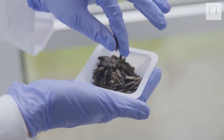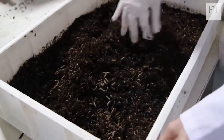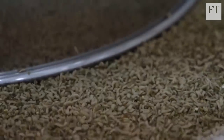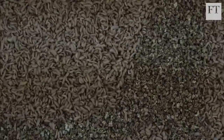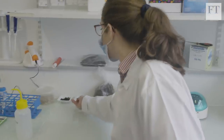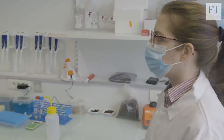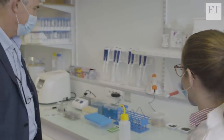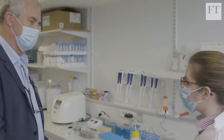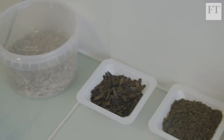The ground-up, dried larvae Next Protein produces are 60-70% protein. In a hundred square metres of insect farm, it's able to produce as much protein as a hundred hectares of soybean. In the lab, they're constantly working to tweak productivity and adaptability, examining whole ground-up insects that are full fat or low fat — adaptable for different animal feed industries with fewer additional additives required.